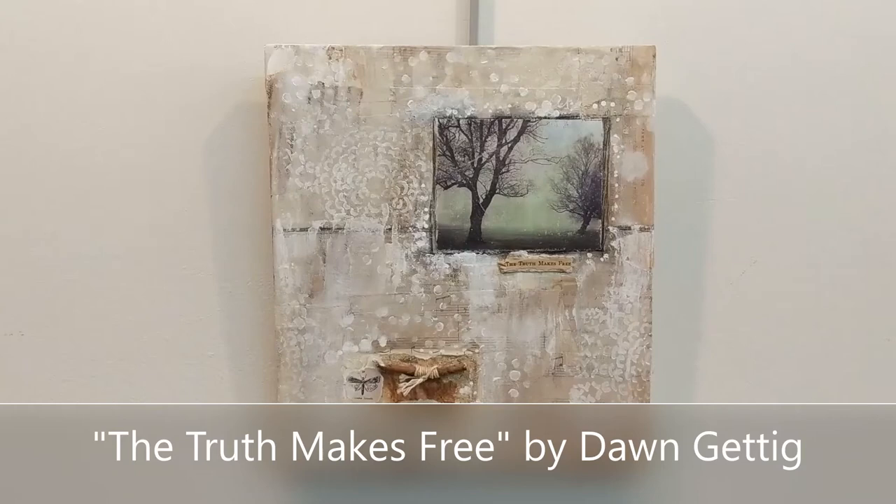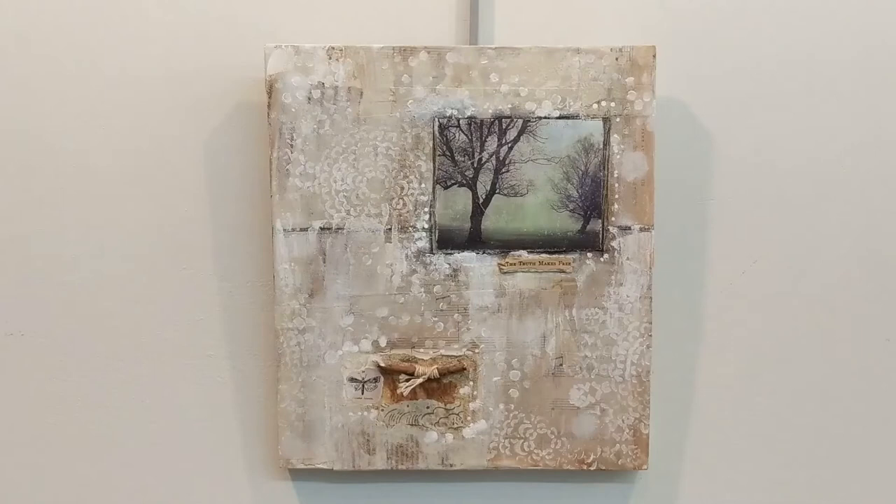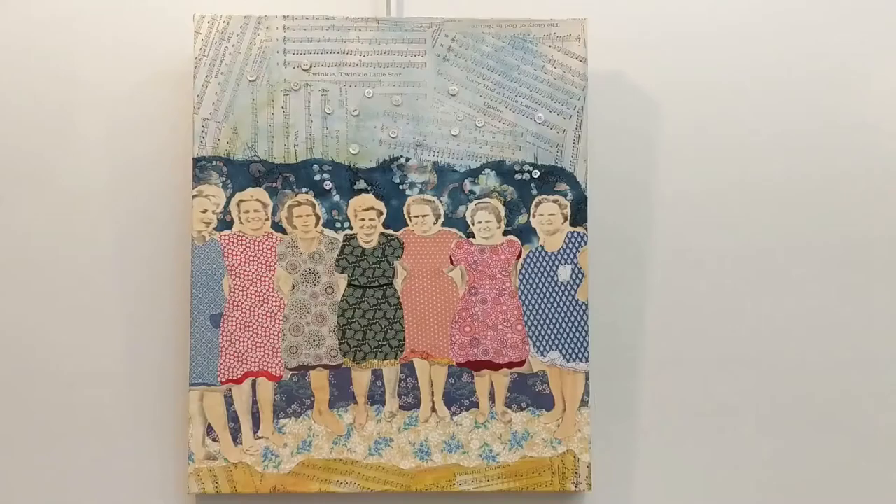Truth Sets You Free is a mixed media piece by artist Dawn Gedig. She loves trees, nature, and truth. It's a multi-layered piece. The base includes French translations of The Ugly Duckling fairy tale, as well as other book pages, some music sheets and more. On top of that, she stenciled layers of acrylic paint in very soft ethereal colors to bring all the elements together and create a misty feel to the piece. The focal point of trees are from a photo she took from her favorite hiking area next to the Chagrin River.